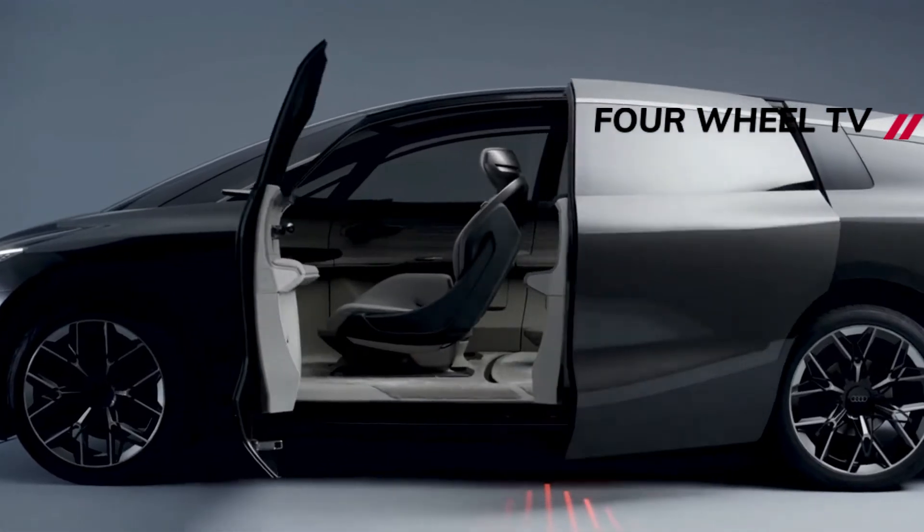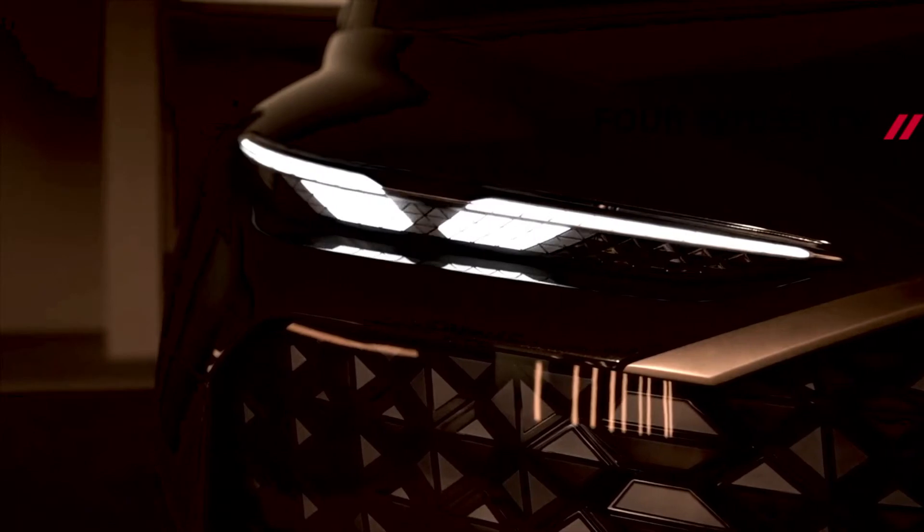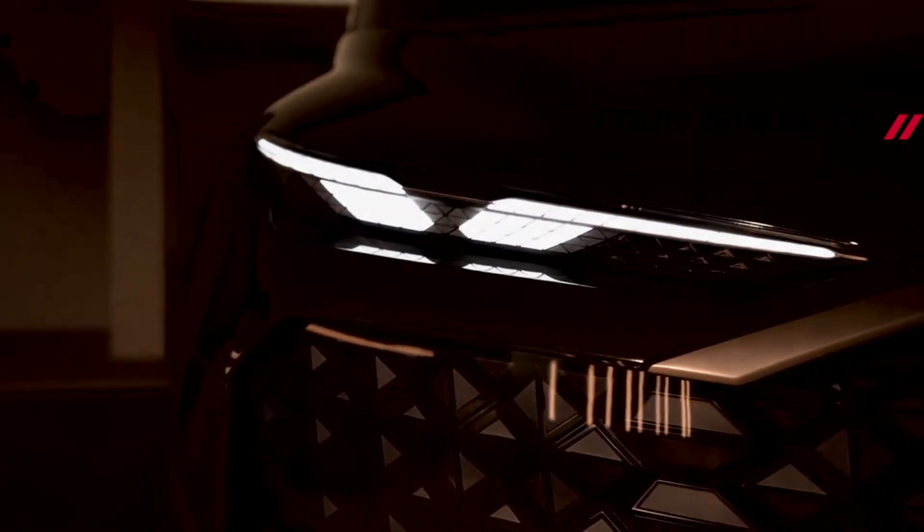The vehicle is 216.9 inches long, which gives it the largest interior volume in Audi's history. For reference, a 2022 Cadillac Escalade is 211.9 inches long.